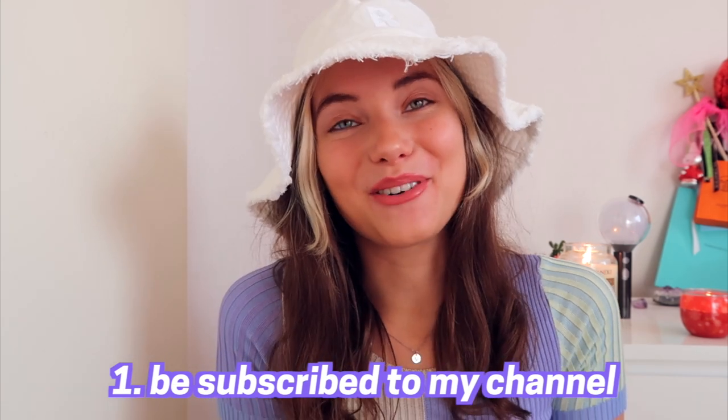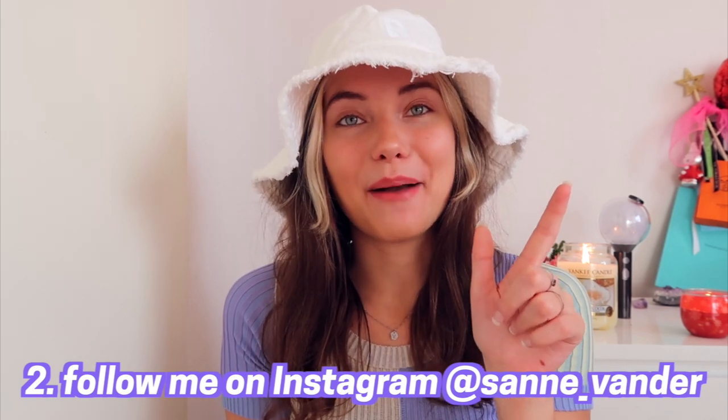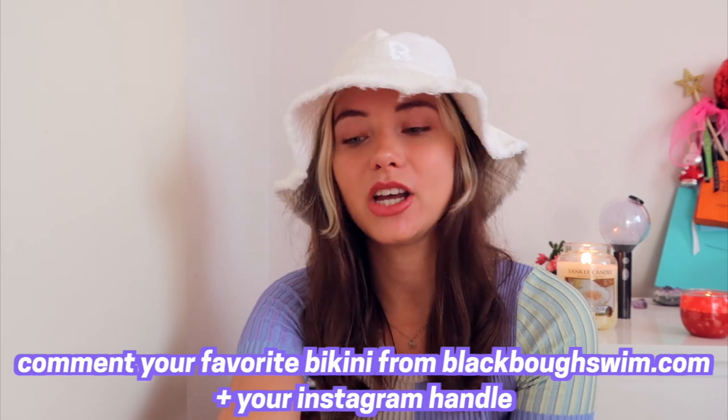Now for the giveaway! All you need to do is be subscribed to my channel — I want this to be for my true fans — and follow me on Instagram and follow Black Bow on Instagram. Then comment your favorite bikini from the Black Bow website, something that really suits your style, plus your Instagram handle. That's it! The winner will be announced in two weeks. All details are in the description box below.